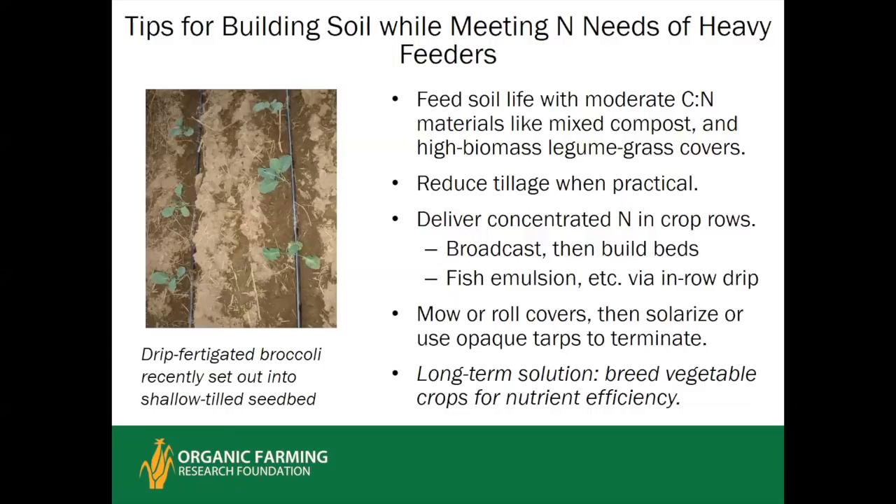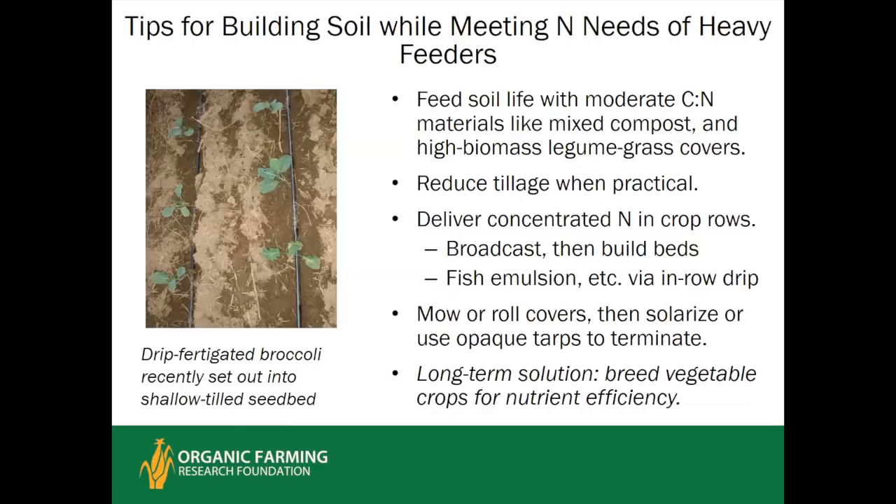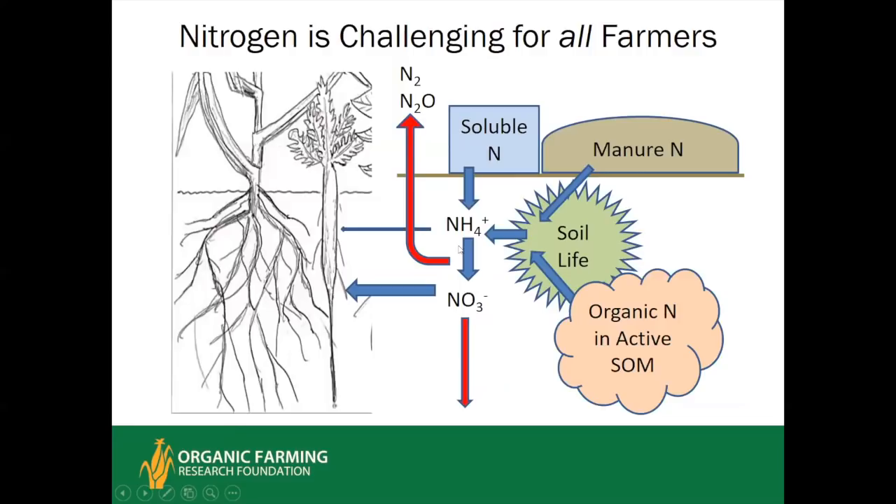A long-term solution is breeding vegetables for greater nutrient use efficiency — there is evidence from corn breeding that this can be done. Plants take up nitrogen in soluble forms — nitrate and to some extent ammonium — and cannot take up organic nitrogen directly from manure. Either soluble nitrogen is applied directly in conventional agriculture, or manure and nutrient-rich organic sources are processed through the soil life, which then moves organic nitrogen out of active organic matter into nitrogen pools subject to leaching and denitrification.